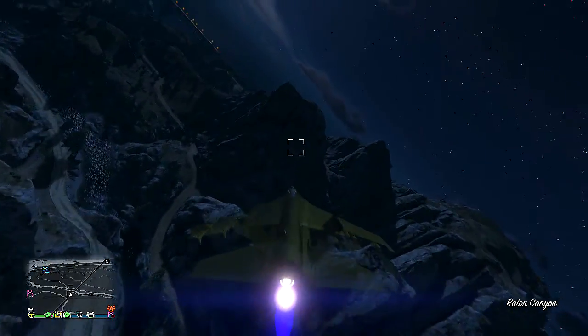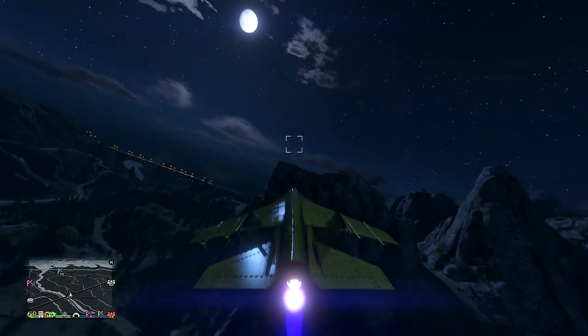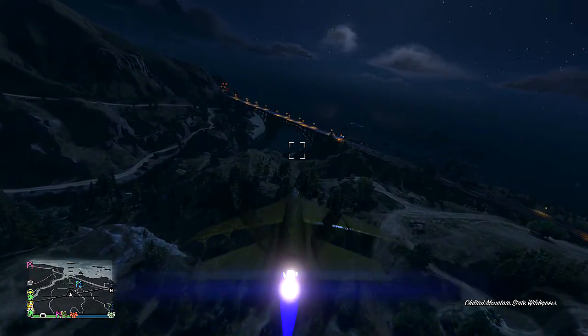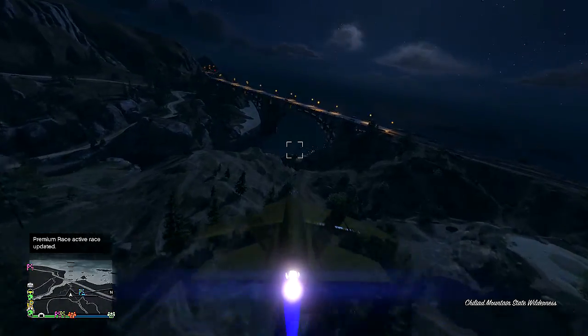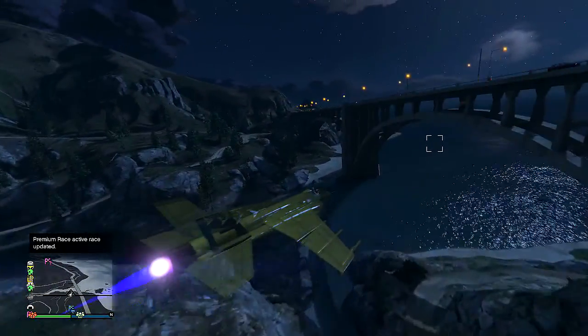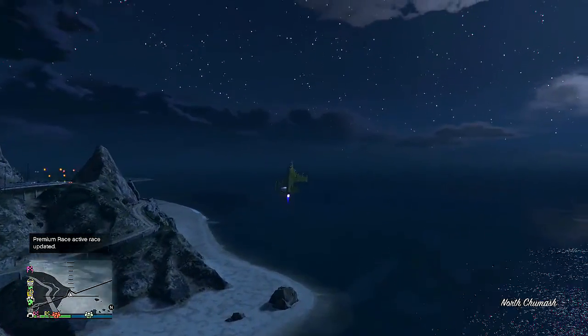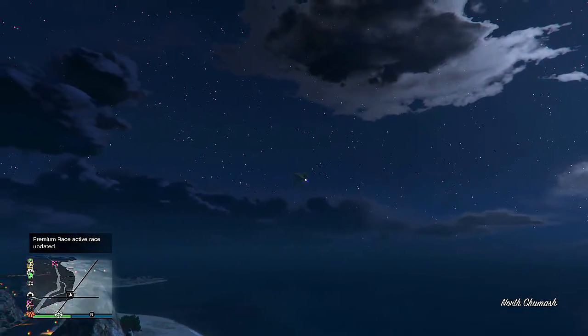What I'm going to be showing you guys is a pretty cool invisible aircraft glitch, and as you guys can see on screen, I'm actually doing it with the Hydra, which is one of the best jets in the game in my opinion. So I think you guys should actually try it with this. And then the second thing I'm going to be showing you guys is a secret location in GTA 5 Online, which is pretty cool for hiding spots and bounties.